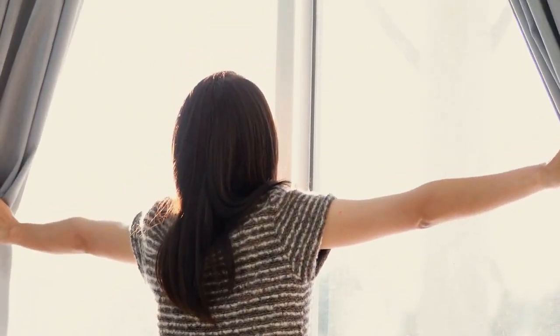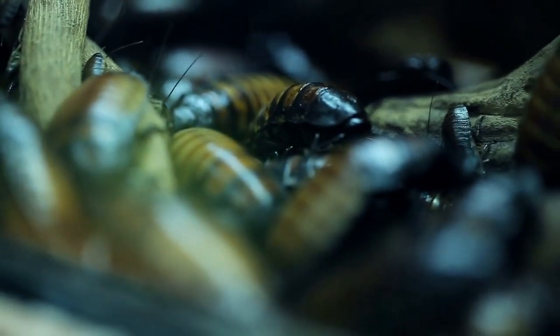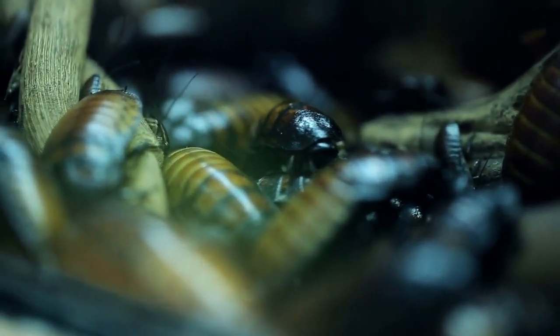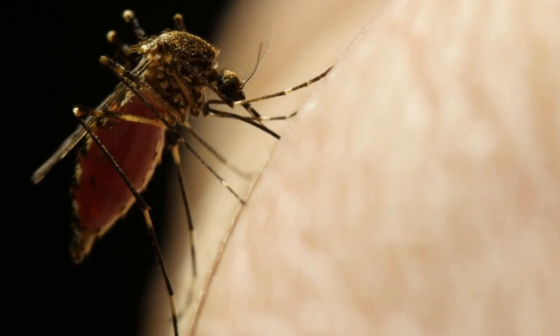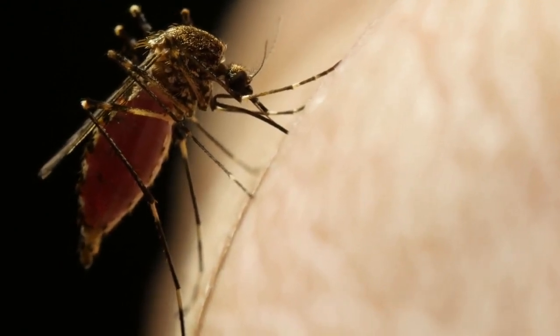The flies will breed wherever there is enough moisture once they're inside your home, so be sure to catch this infestation before it gets out of hand. Phorid flies can be one of the most dangerous bugs to humans as they are capable of carrying diseases from one place to another.